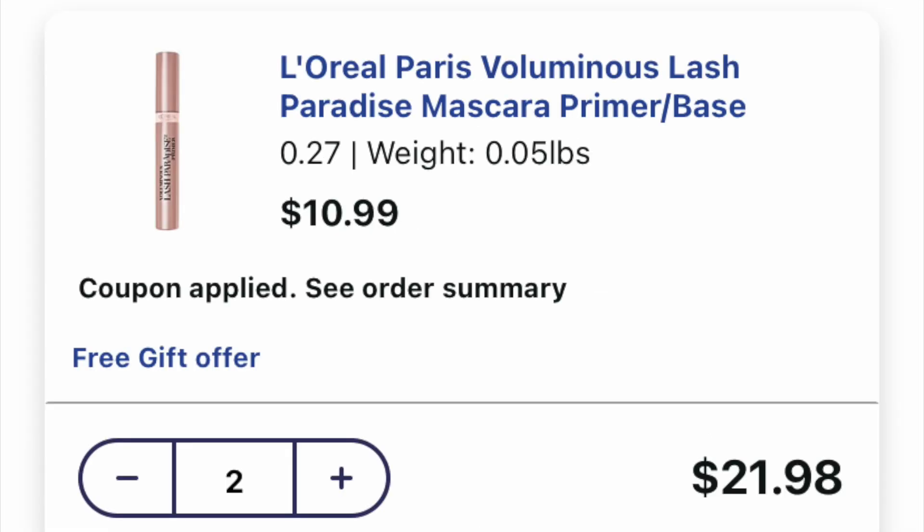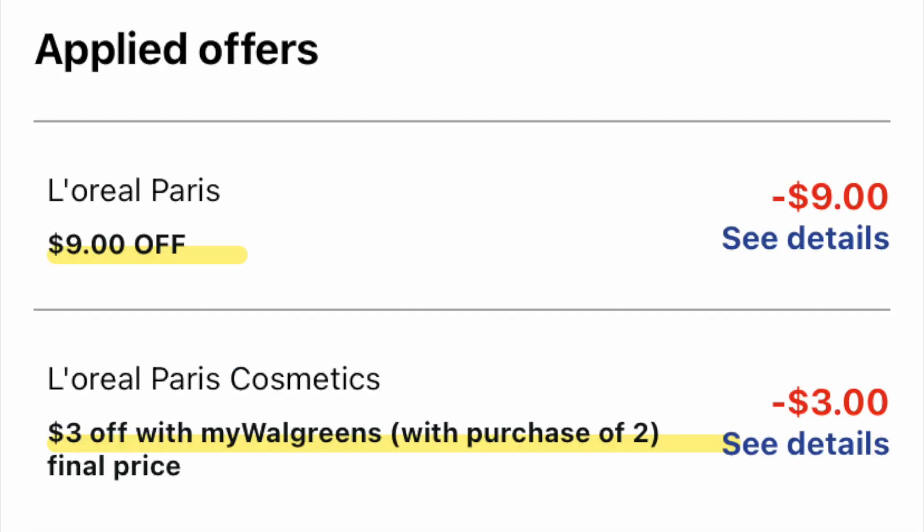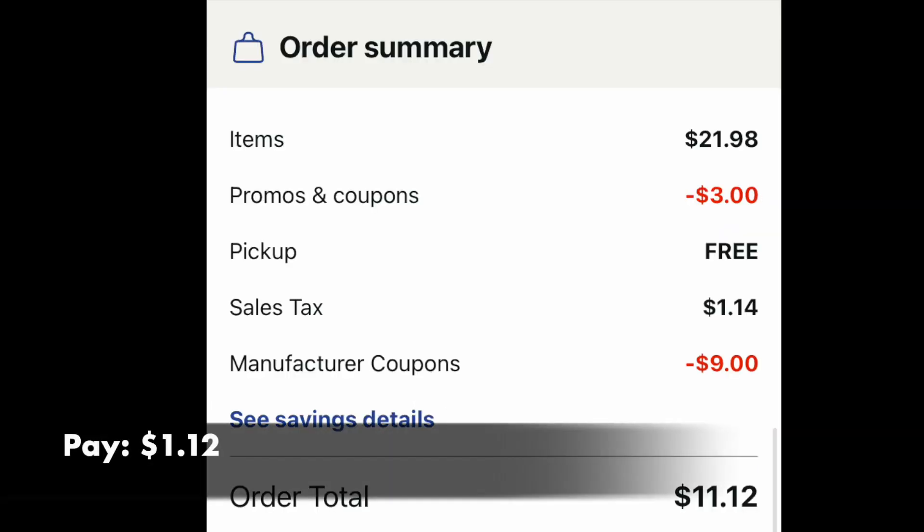Adding two of these beautiful mascaras to your basket, that's a cost of $21.98. The $10 minimum, we've already reached it. We have a nine off a two and the three off a two IVC coupon. Looking at the final pay page, I would throw in $10 of Walgreens Cash and pay $1.12. You've got to use your Walgreens Cash sooner or later, and if you'd like some of this beautiful mascara, this might be a way to get it for just $1.12 — cheapy cheap.